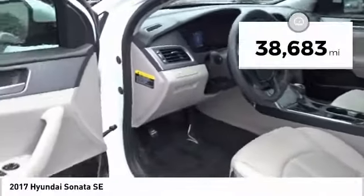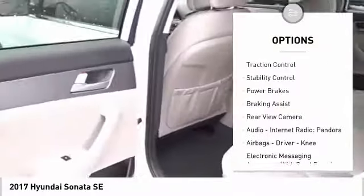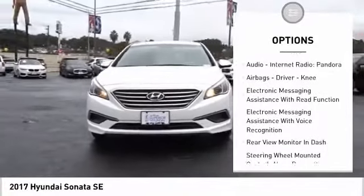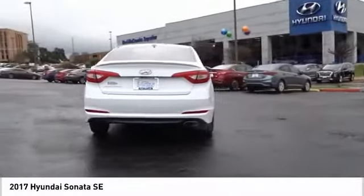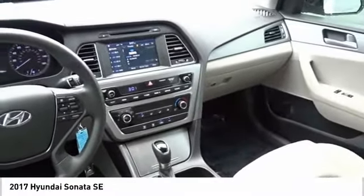This vehicle has less than 40,000 miles. Here are some of this vehicle's great options: power windows with safety reverse, traction control, stability control, power brakes, braking assist, rear view camera, audio, internet radio, Pandora, airbags, driver, knee, electronic messaging assistance with read function, electronic messaging assistance with voice recognition.